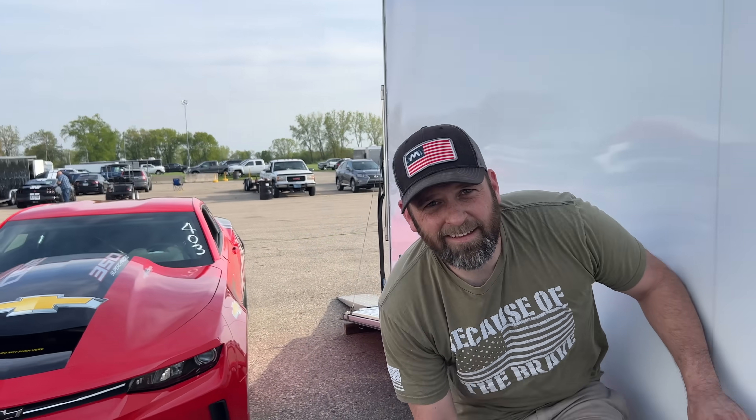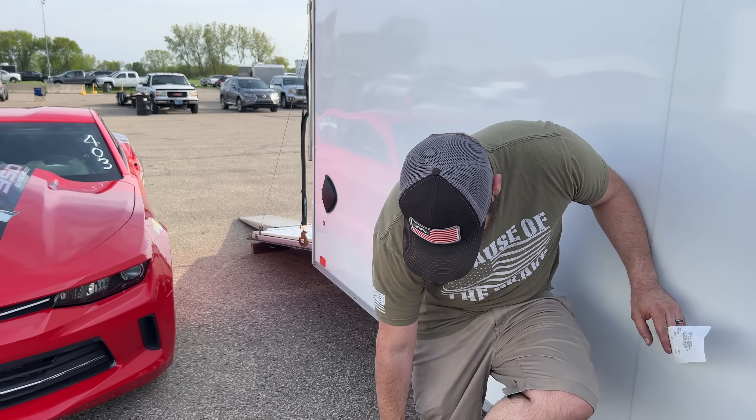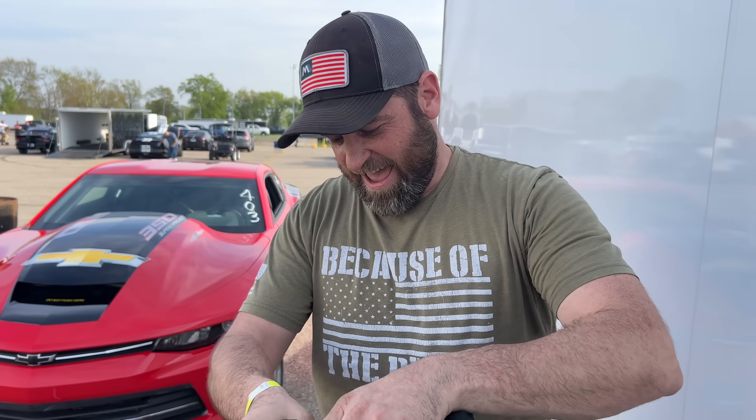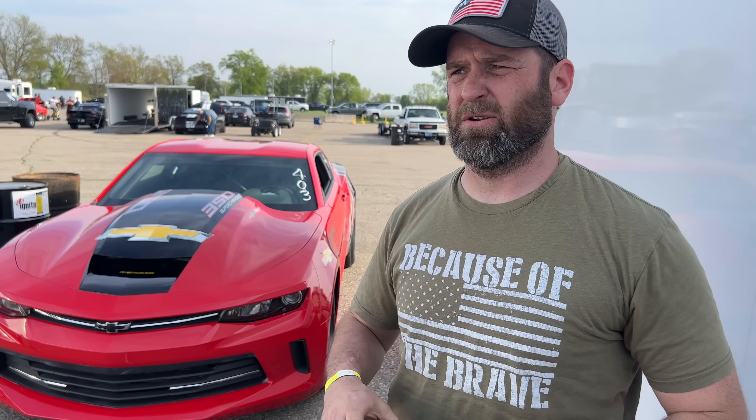Good shakedown pass. Made sure everything was working right, nothing fell off. We had a lot of new parts this winter, so I was a little concerned about how things were going to feel. Wanted to make sure I got through the gears and that the brakes work. We're good. It drives phenomenal, but it's going to take a ton more power on the starting line. We just need to look at the logs and see where we can give it more.